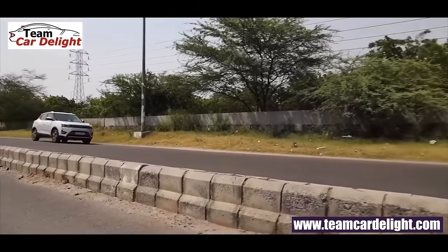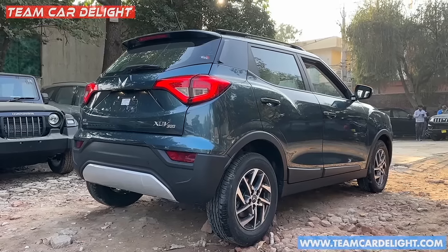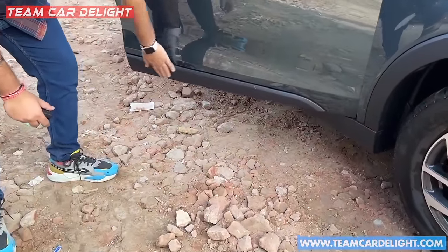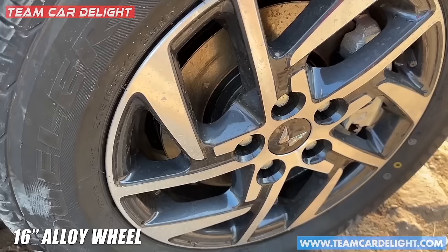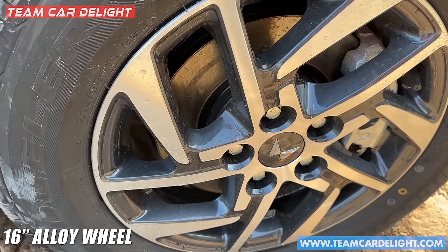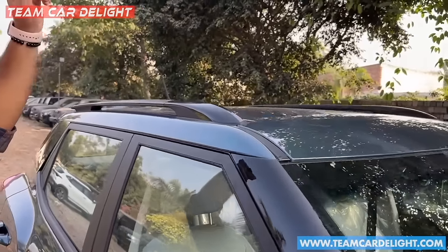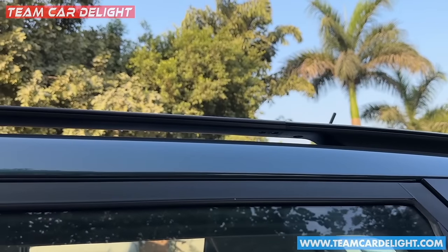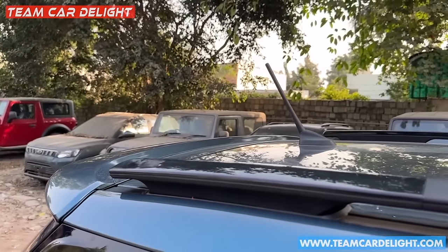The suspension is well-tuned for Indian roads. You also get full-body cladding, including cladding on the doors which offers good protection. You get 16-inch alloy wheels with 205/65 section tires. There is also auto-folding ORVM with a piano black finish. A sunroof is available, and roof rails are provided in black finish with a heavy duty design. There is also a normal antenna.